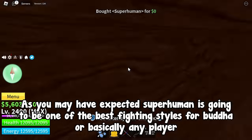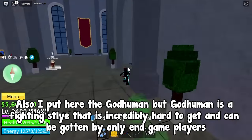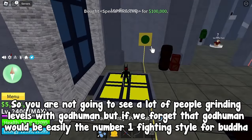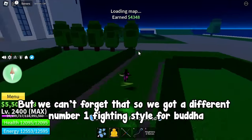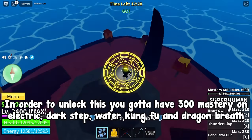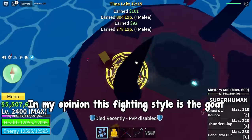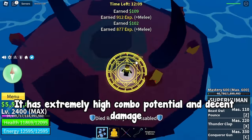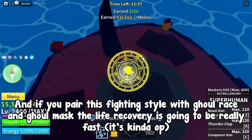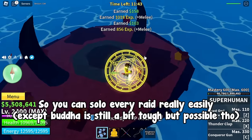As you may have expected, Superhuman is going to be one of the best fighting styles for Buddha, or basically any player. I also want to mention God Human, but God Human is a fighting style that is incredibly hard to get and can only be gotten by end game players, so you are not going to see a lot of people grinding with God Human — but if we forget that, God Human would easily be the number one fighting style for Buddha. So back to Superhuman: in order to unlock it you need 300 mastery on Electric, Dark Step, Water Kung Fu and Dragon Breath, then you can buy it for 3 million Beli from the martial arts teacher at the 2nd sea snow mountain island or at the 3rd sea castle on the sea island. This fighting style has extremely high combo potential and decent damage, it's good for movement, and has super fast attacks with fairly low knockback so you can just spam. If you pair it with Ghoul Race and Ghoul Mask the life recovery is really fast — it's kind of op. So you can solo every raid really easily.